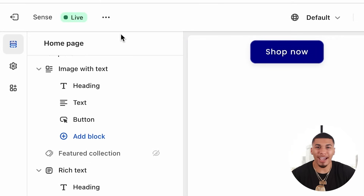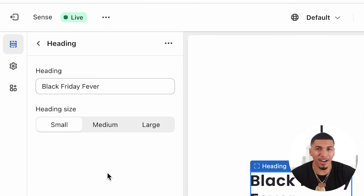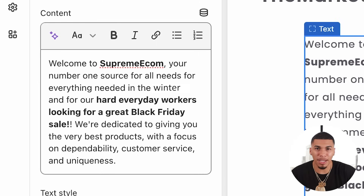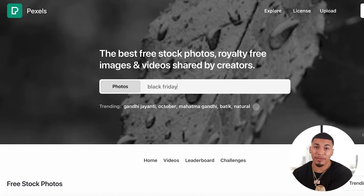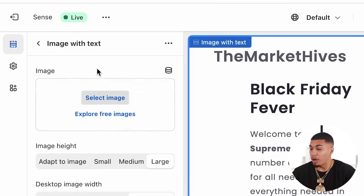The first section we're going to add is image with text. I'll add a heading like 'Black Friday Fever,' going with the season and trend. Under that, give a quick description of your business and the sale you have going on — this is a perfect example of what you can put, and you can screenshot and use it as well. Now we need to add an image. The best place to get non-copyrighted high quality images is from a site called Pexels. You can type something like 'Black Friday,' find an image, then come back to your store and upload it.